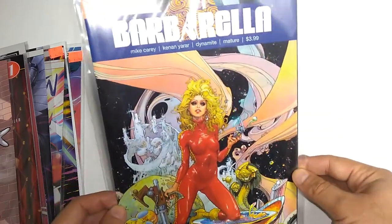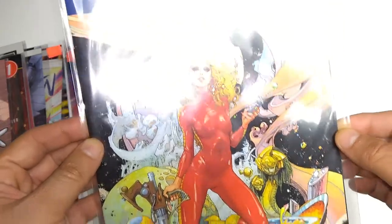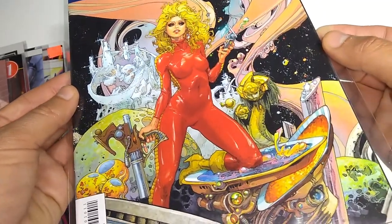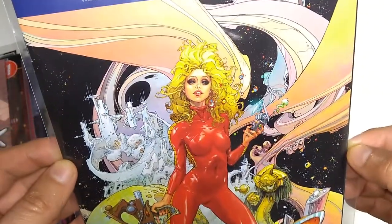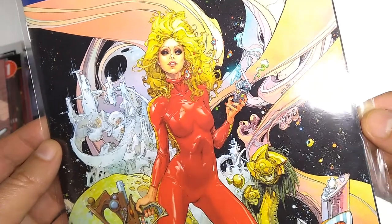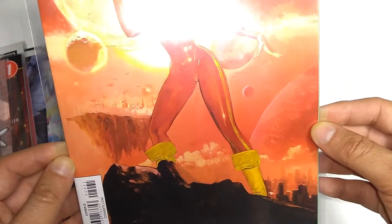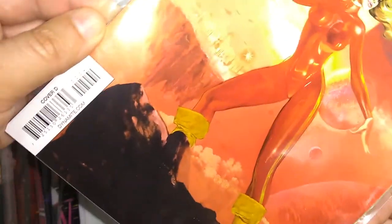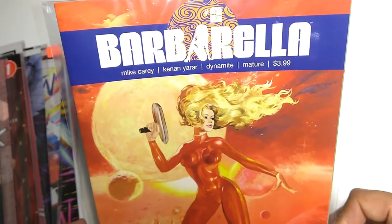Another new series — Barbarella, number 1, published by Dynamite. This is the regular cover by Ken Roquefort. Classic Barbarella psychedelia, or something new for a new generation. I also picked up number 2 with a different artist — not a Roquefort — and it's variant cover number 4, while the first one was the regular cover.